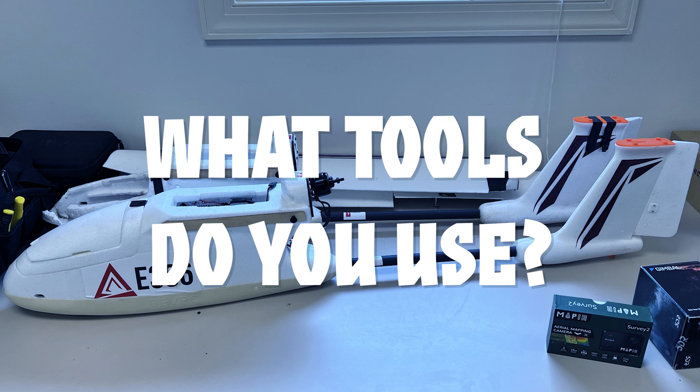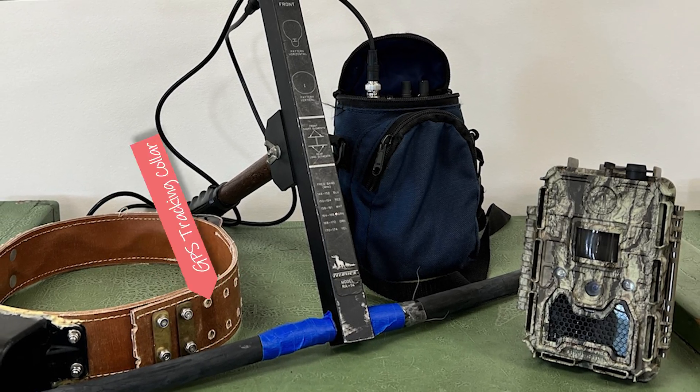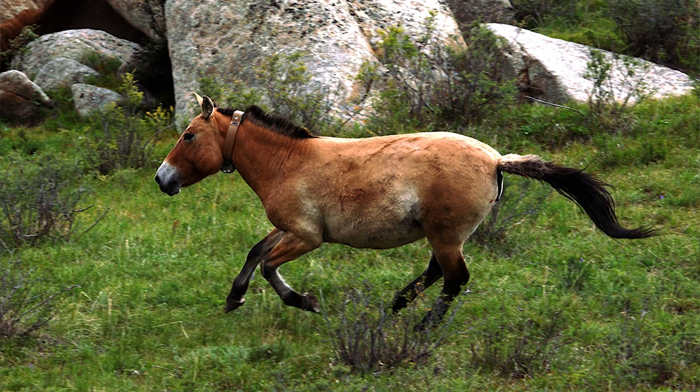What tools do you use in your career? I use a range of tools from very low-tech to very high-tech. For example, we can get a lot of information about animals from their poop — we can find out where they are, what they're eating, and sometimes if we're lucky, we can even get their DNA. I also use very high-tech tools like GPS, drones, infrared cameras, and tracking collars such as this, which we use for the horses.